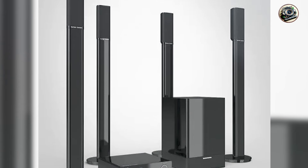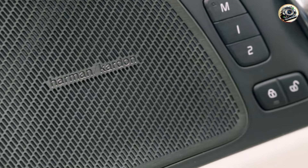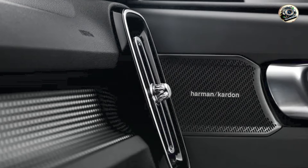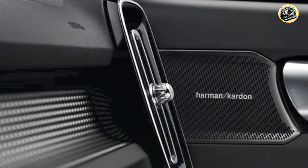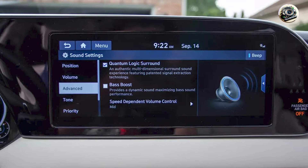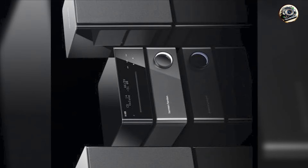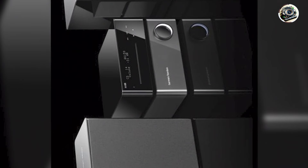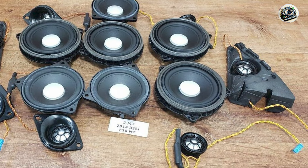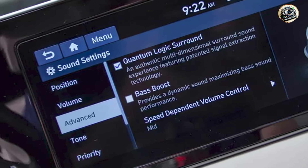The Harman Kardon Audio System is ideal for anyone who values high-quality sound and advanced technology. Its superior audio performance enhances the listening experience, making every drive enjoyable. The customizable settings allow you to adjust the sound profile to suit your tastes, whether you prefer deep bass or clear vocals. This system also makes it easy to connect your devices, ensuring you can listen to your favorite playlists and podcasts without any hassle. Operating the system is simple, with a user-friendly interface and Bluetooth connectivity providing a hassle-free way to pair your smartphone or tablet for seamless streaming of your favorite audio content.